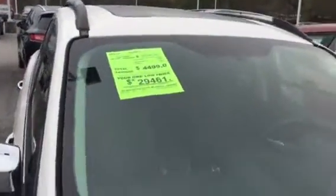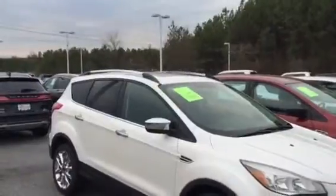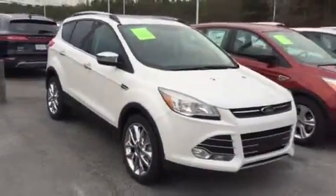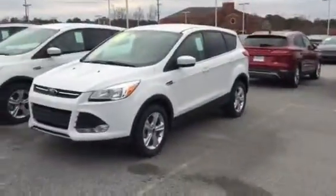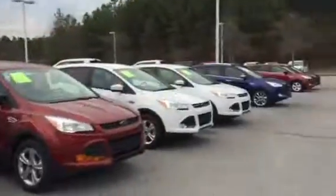which includes chrome wheels, panoramic moonroof, leather seats, navigation system — well equipped. As you can see, we've got plenty of these vehicles to choose from.